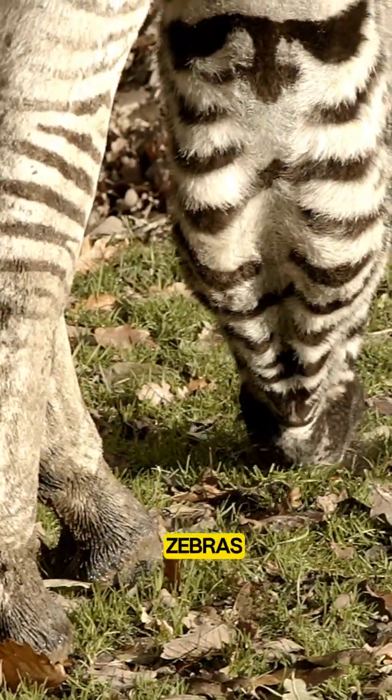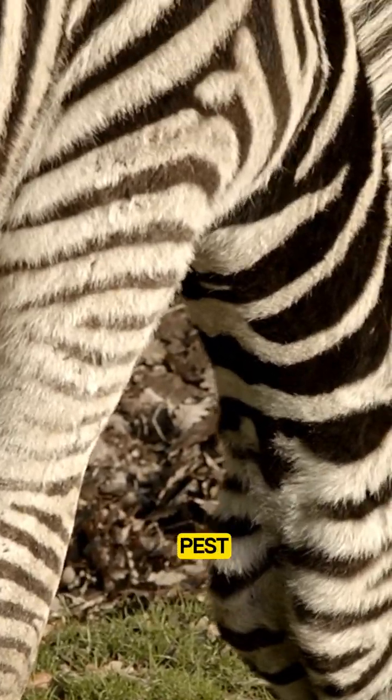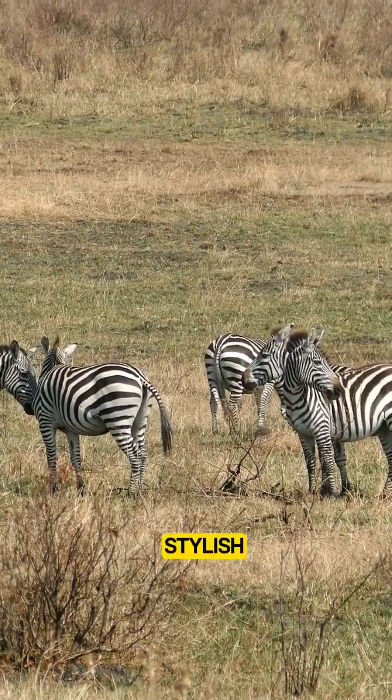So, why do zebras have stripes? It's likely a combination of camouflage, pest control, social interaction, and staying cool — all wrapped up in one stylish package.